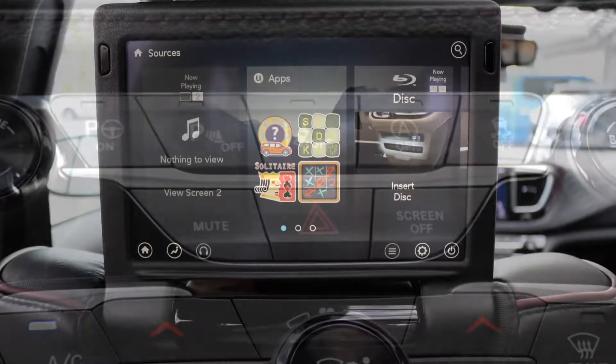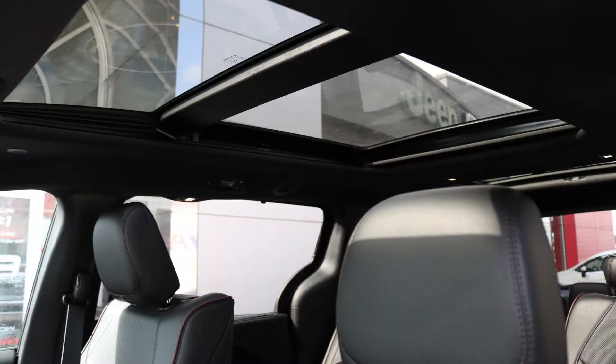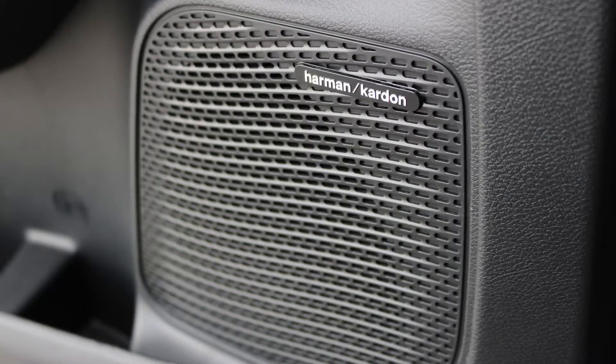Lane departure warning, two Uconnect theater entertainment screens, a tri-pane panoramic sunroof, and a premium Harman audio system.